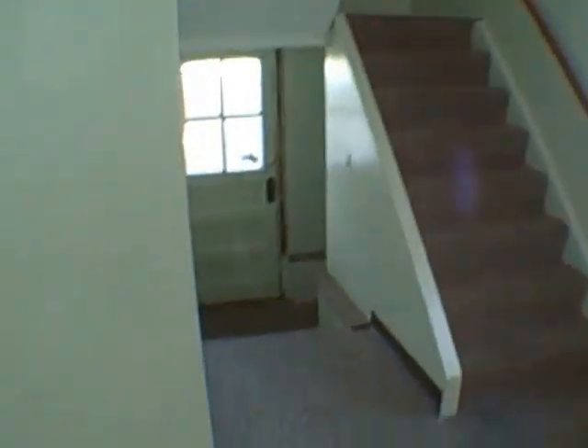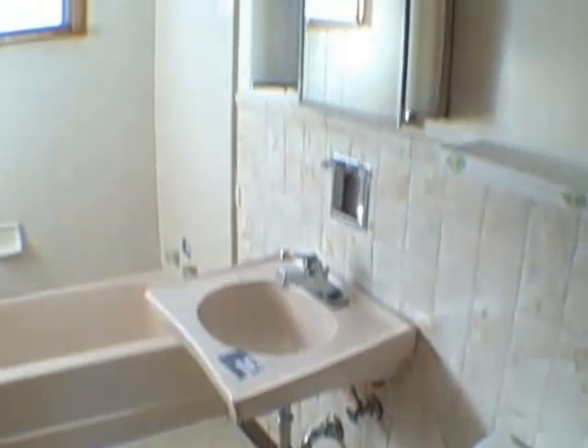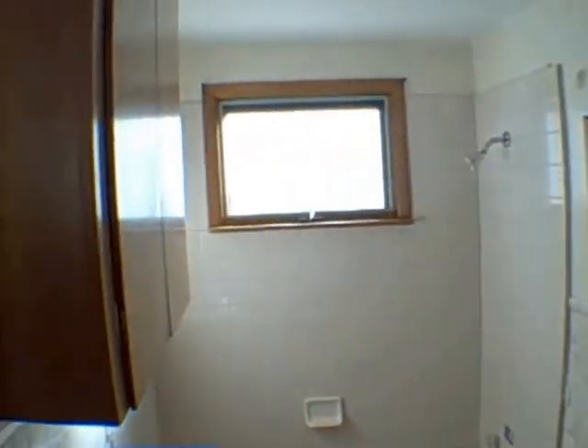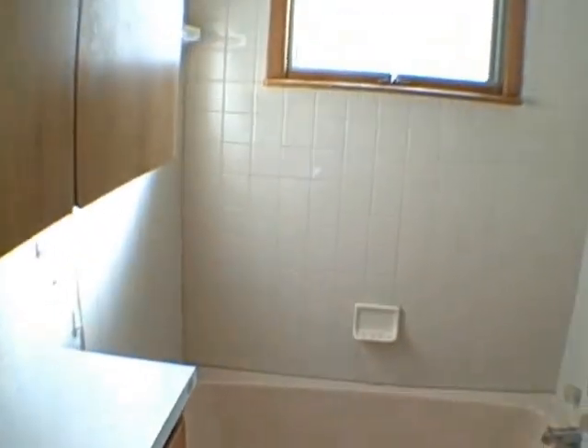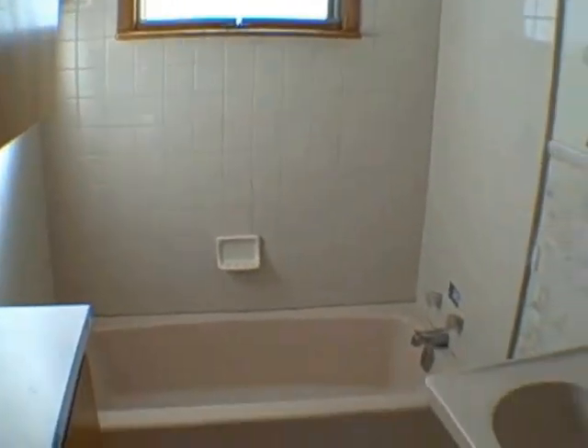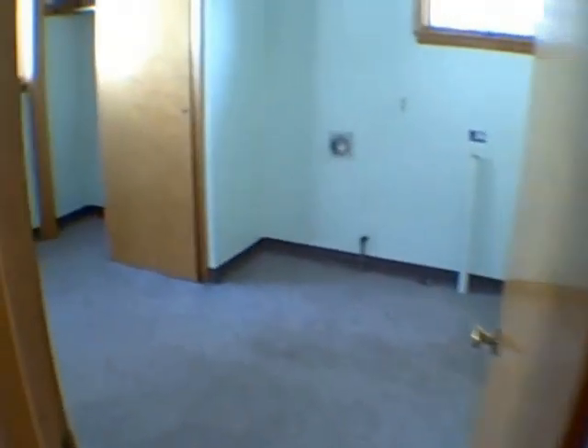Then we've got a laundry room slash bedroom in here. We skipped one room — the bathroom. Again, older style but nice. Large cabinet here, another cabinet down there. Got ceramic tile and a light — not bright, just light colored, light pinkish. Not bright pink. There's a difference.